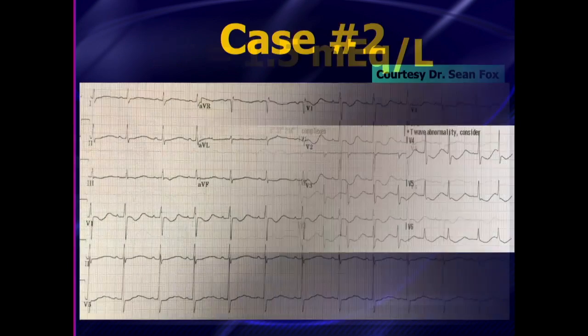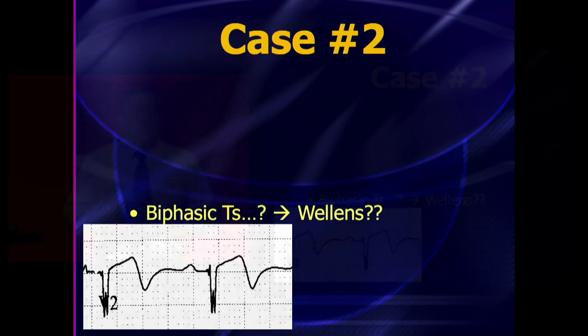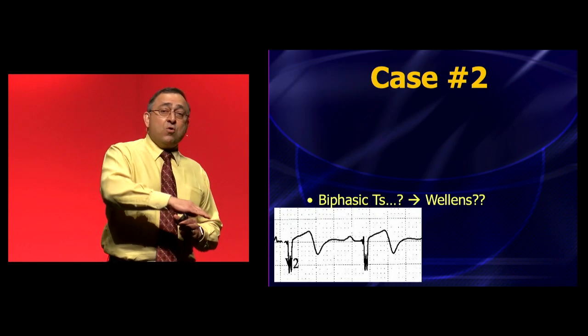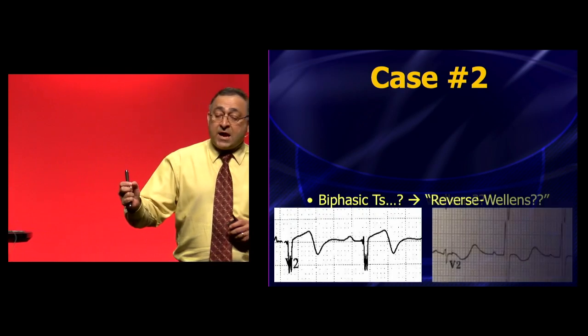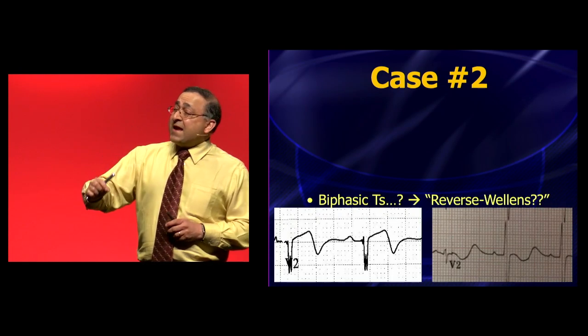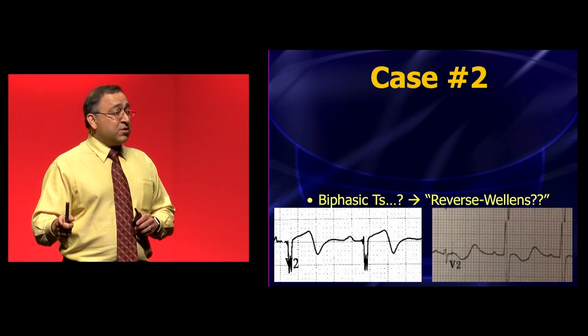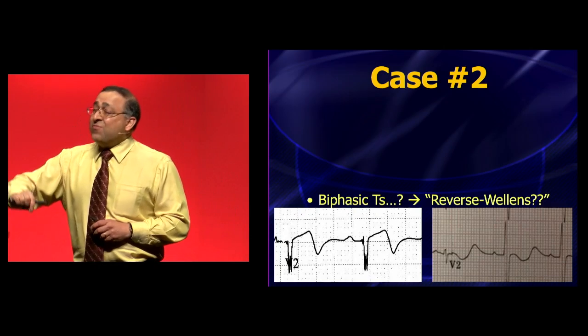Severe hypokalemia is what we're talking about. You've got an inverted T-wave and this is the U-wave — the reverse Wellens' or biphasic type T-wave. Just to review: Wellens' biphasic T-waves go up and then down. The severe hypokalemia pattern goes down and then up. Don't confuse these. People often mistakenly call this Wellens — it's not Wellens. Wellens' goes up and down; this goes down and then up.